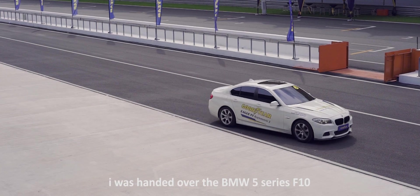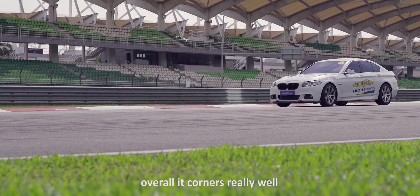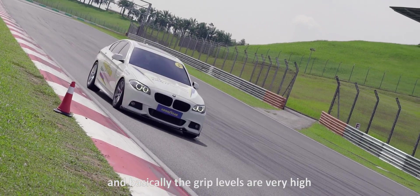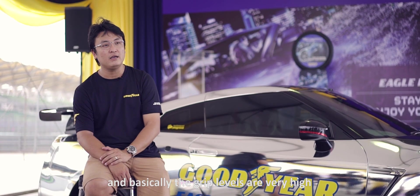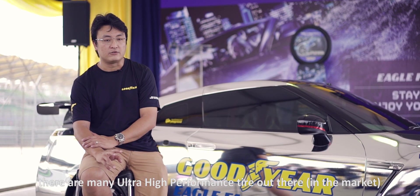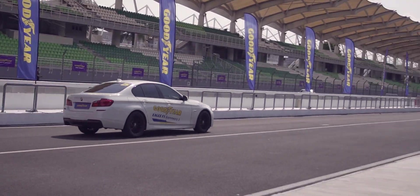Now, the track driving section — I was handed over the 5 Series F10. Overall, it corners really well, it tracks really well, and the grip levels are very high. It's definitely one of the best. There are many ultra-high-performance tires out there, and of course we've tested many of them, so I would be keen to test it myself.